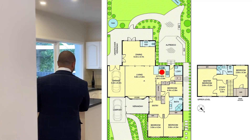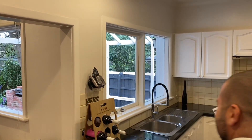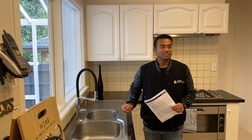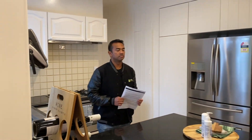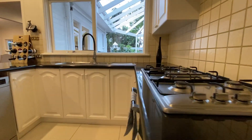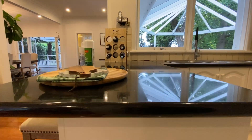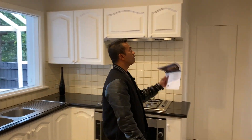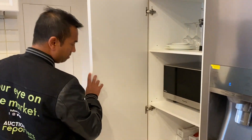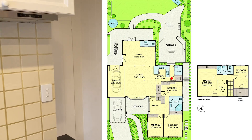Coming to the kitchen — really good size, plenty of storage throughout. The view out these windows is really lovely. You've got stone benches, a 900mm oven as well as a five burner cooker, and a dishwasher. There are plenty of storage cupboards throughout — space for your appliances, plates, pots and pans — and there's a walk-in pantry at the end of the hallway as well.